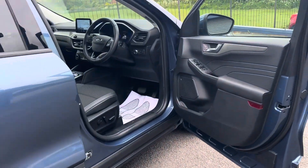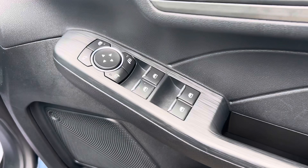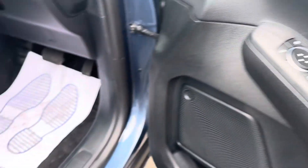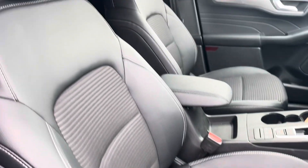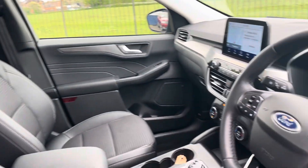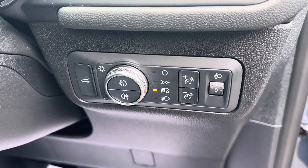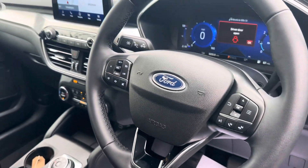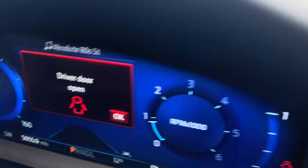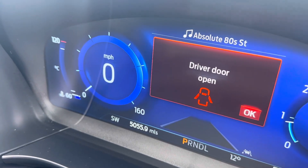On the driver's side you've got four-way electric windows, electric folding mirrors, electric driver's seat, automatic headlights, electronic tailgate release, cruise control, and a leather steering wheel. Today's mileage is only five thousand and fifteen miles.